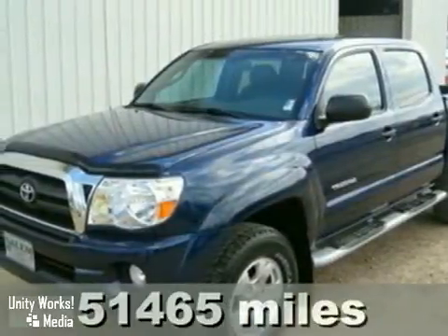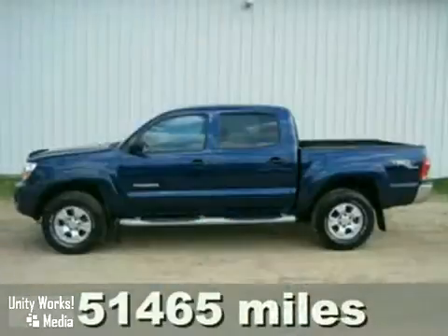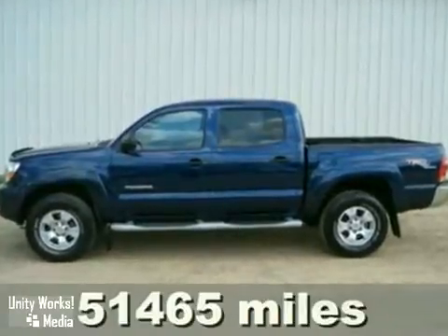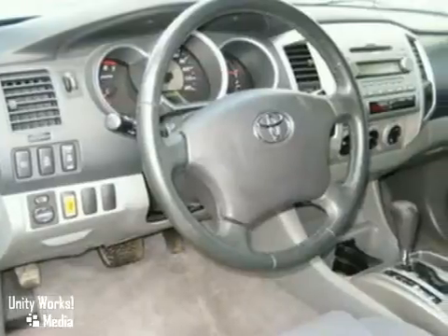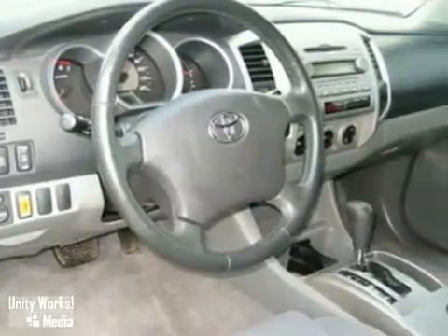Here's a 2007 Toyota Tacoma. Inside this truck's spacious and comfortable cab, you'll find a multi-speaker sound system with a CD player, analog instrumentation with a tachometer, and two power outlets.